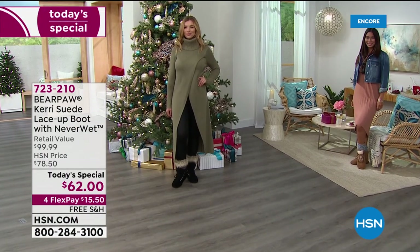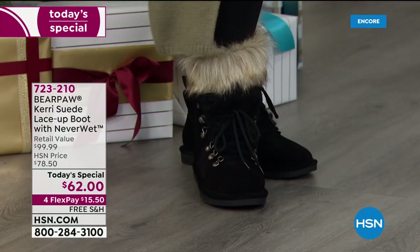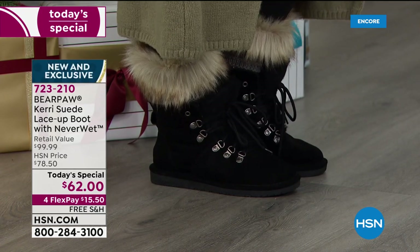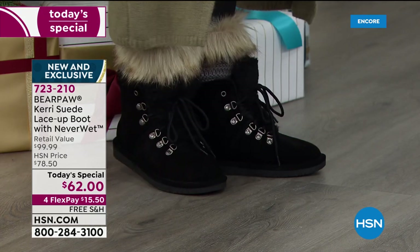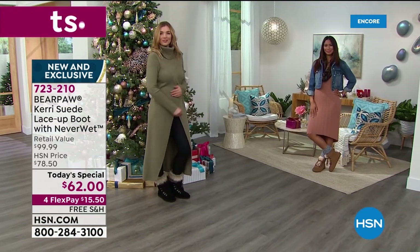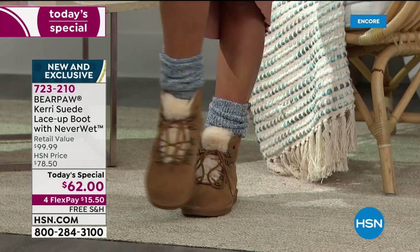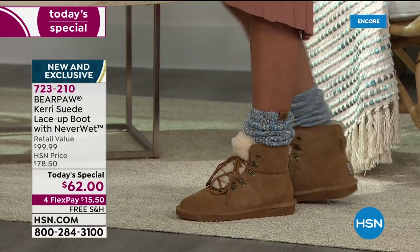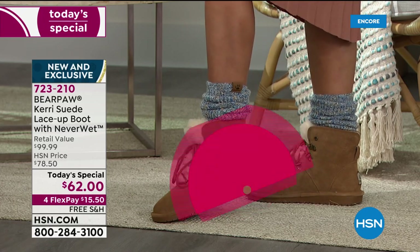It's so cute, so cozy, so soft, so furry — fun, casual, a little rugged and a little sporty too. It's practical, and your feet are going to stay warm and dry. You're getting the most adorable brand new Bear Paw boot ever here at HSN — it's called the Carry suede lace-up boot with all the Never Wet technology that repels snow, ice, dirt, liquids like mud and wine and eggnog.